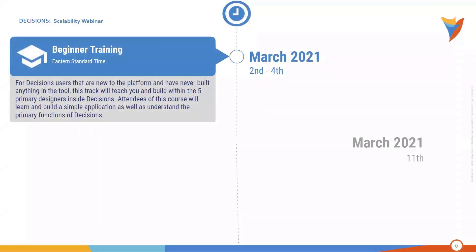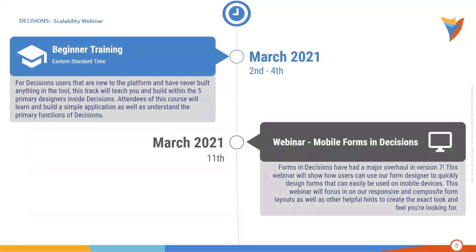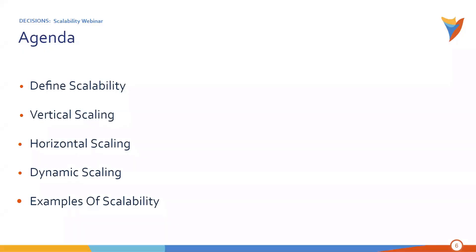The first week of March, we will be offering a beginner training course in the Eastern Time Zone — a great opportunity whether you're an existing customer or evaluating our platform, running March 2nd through the 4th. Later in March, we'll have a fantastic webinar all about mobile forms. In version 7, our form designer has had a major overhaul, so we'll be exploring that. If your company has been thinking about making applications or forms mobile-friendly, please come check it out. Sign up for any of these events at decisions.com/events.